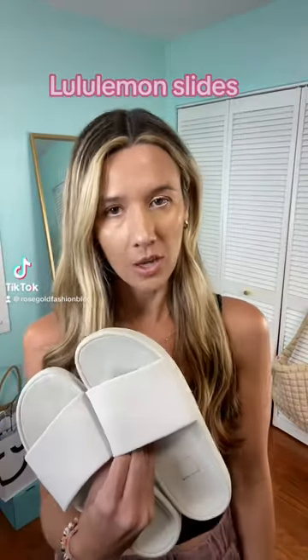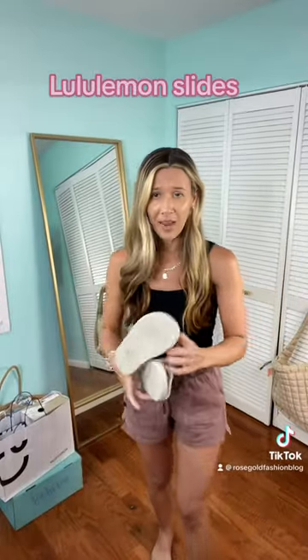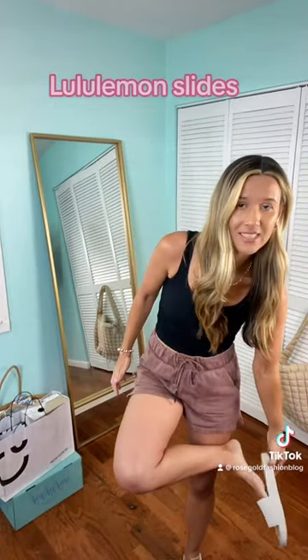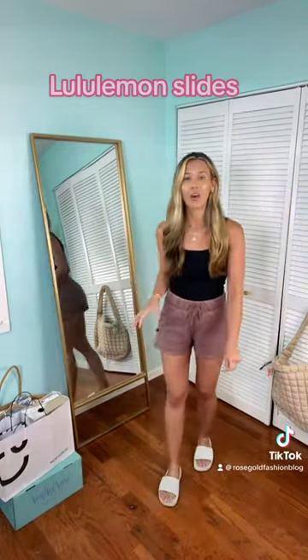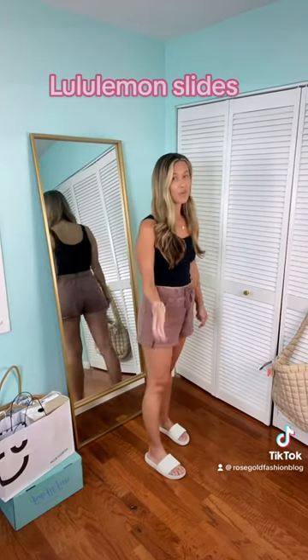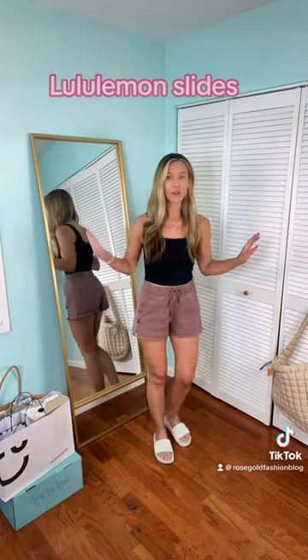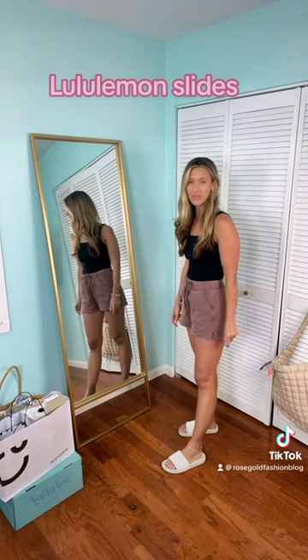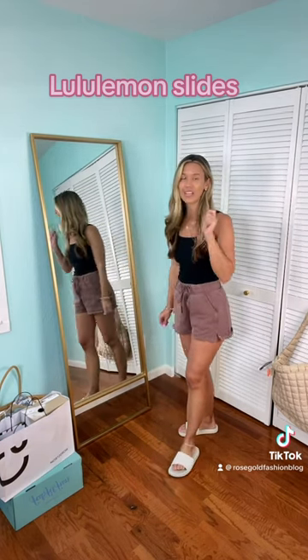I know I'm probably late to the game, but we have to talk about these Lululemon slides. I know that they've been out for years and I just didn't know because that just seems to be what happens, but how cute are these? Now, I've already been wearing these — I went on a trip and wore them every single day, but I just had to share them with you guys again because they're so freaking comfortable.